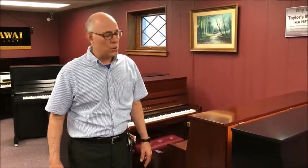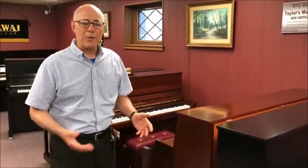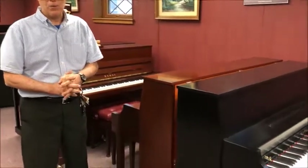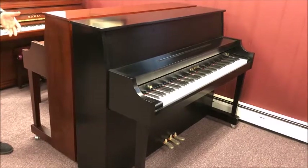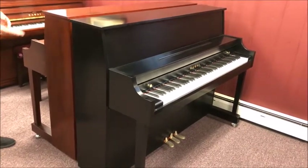Hi, Tom the manager here at Taylor's Music Store, standing in the vertical piano room in front of two of our most popular selling new pianos. This would be the Kawai model 506, 44 and a half inch studio piano, available in two finishes: the satin ebony and the satin mahogany.